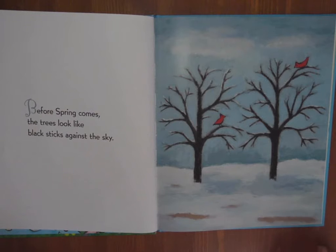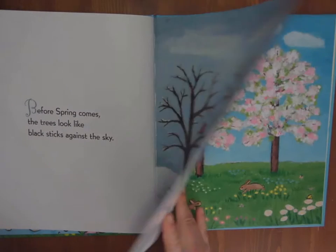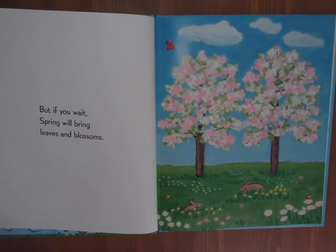Before spring comes, the trees look like black sticks against the sky. There's some cardinals sitting in that tree. But if you wait, spring will bring leaves and blossoms. Look at that beautiful colour — the blossoms, pink and white. And in the field there's animals and insects.